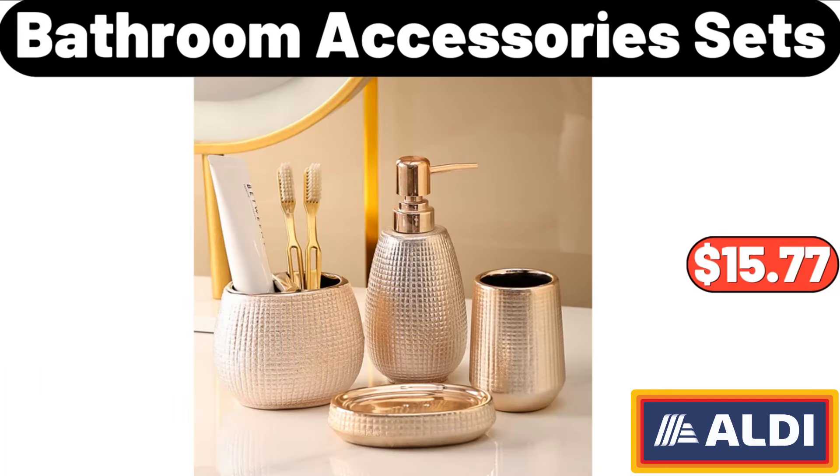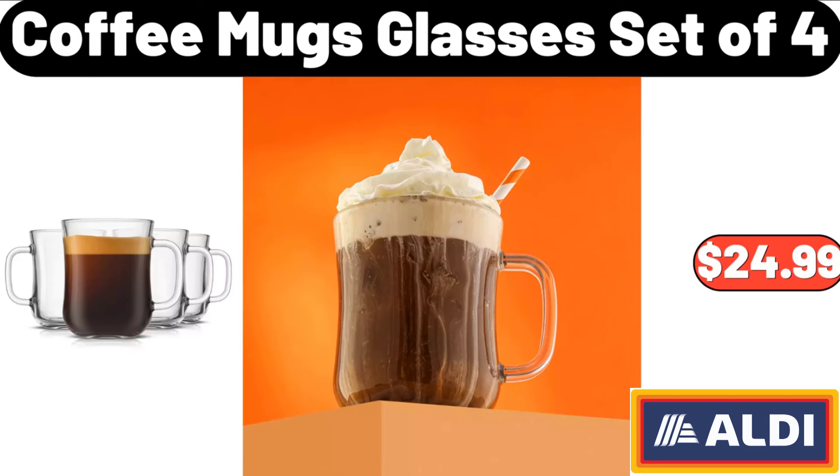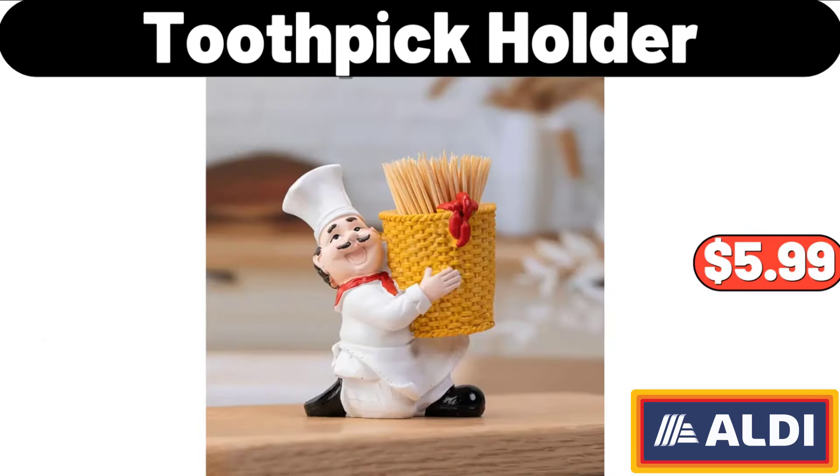Bathroom Accessory Sets, $15.77. Square Arm Sofa Loveseat, $165.99. Coffee Mugs Glasses Set of 4, $24.99. Toothpick Holder, $5.99.